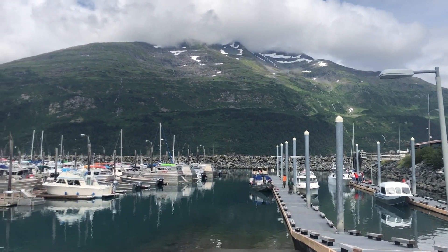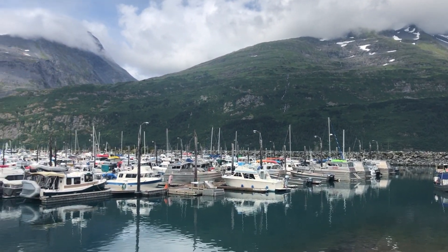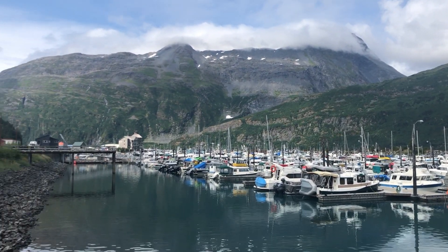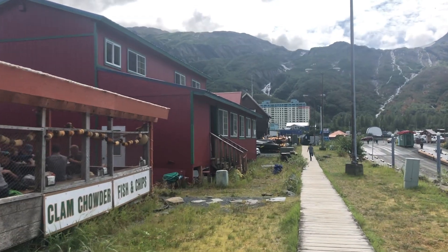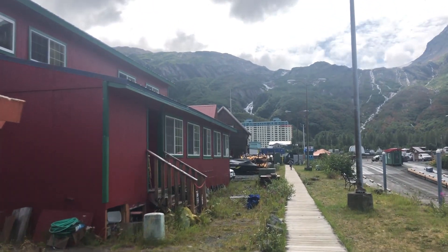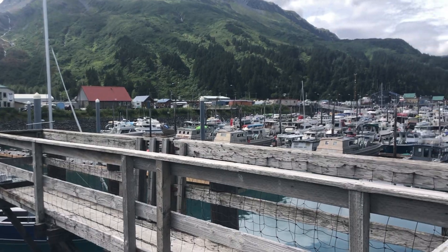And this is it — the tiny, tiny town of Whittier. But it sure is beautiful. Small, small little town. It's so small — too small and annoying.